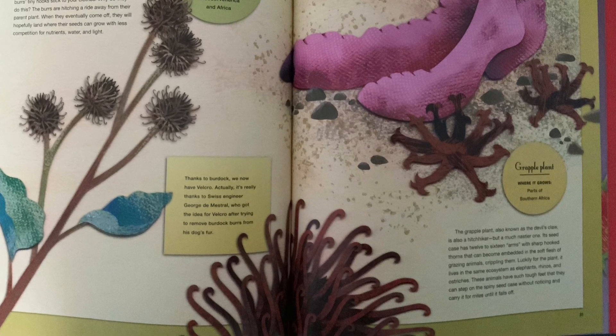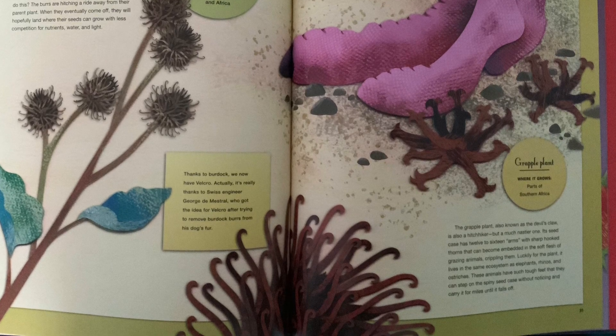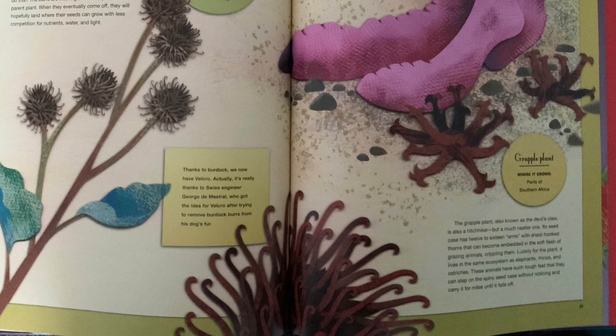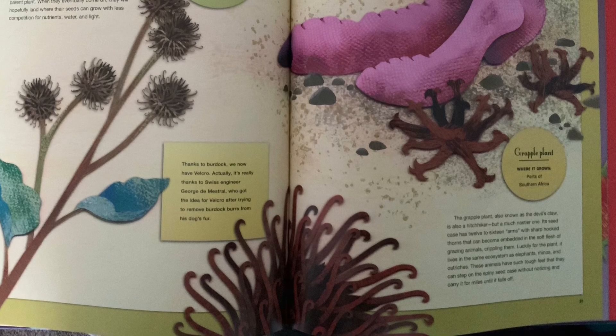Luckily for the plant, it lives in the same ecosystem as elephants, rhinos, and ostriches. These animals have such tough feet that they can step on the spiny seed case without noticing and carry it for miles until it falls off.